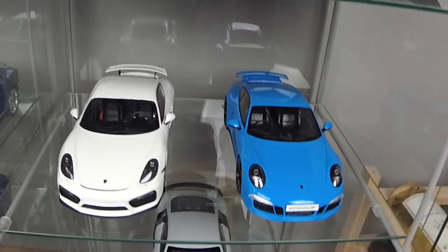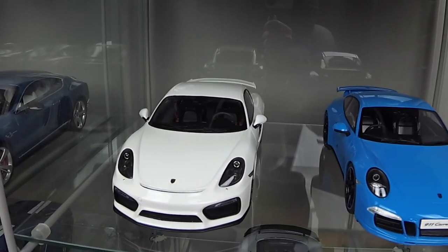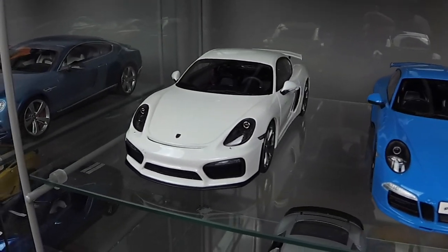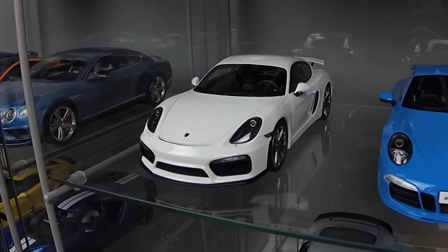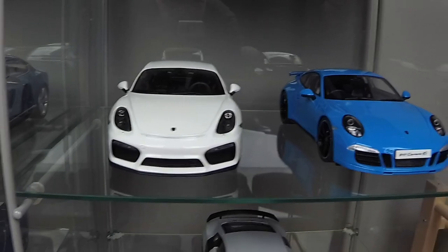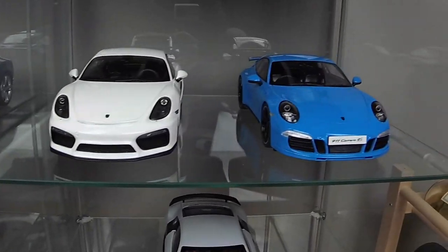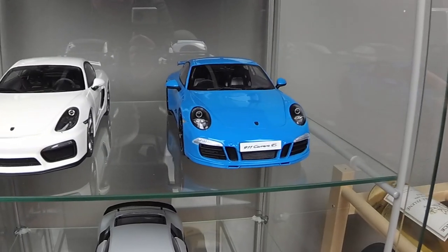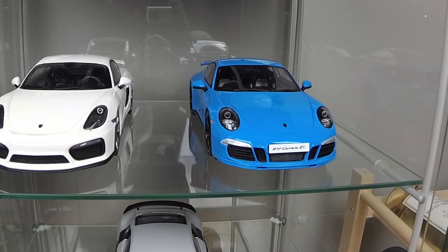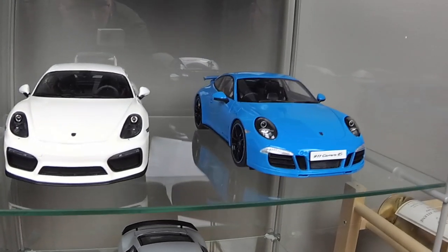Here are two Porsches. First is Porsche Cayman GT4 by GT Spirit. And next one is Porsche 911 Carrera 4S, also by GT Spirit — this color is so great.